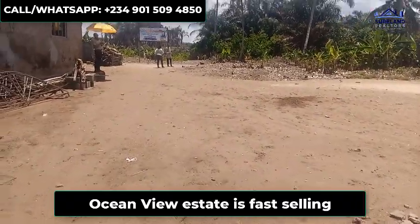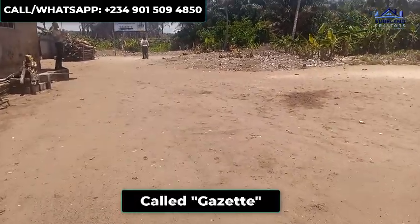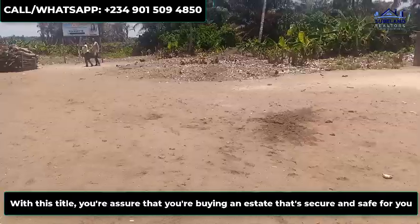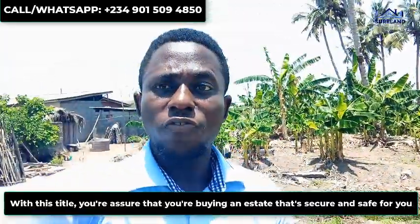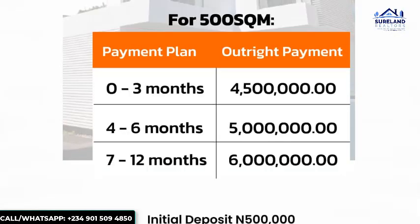Ocean View Estate is fast selling and it comes with a perfect title called Gesets. With this title, you are always assured that you are buying an estate that is secure and safe for you. This is going for a promo price of 4.5 million per meter, and with a deposit of 500,000 you can key into this amazing estate.